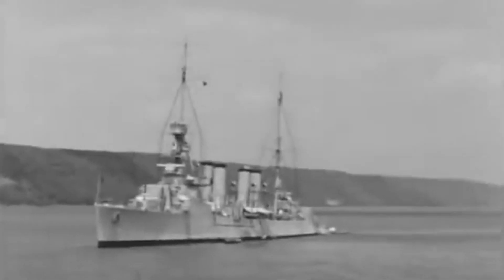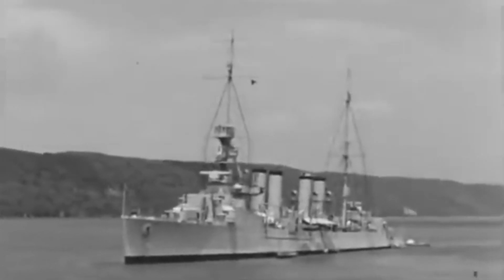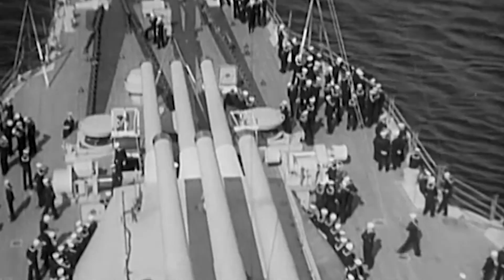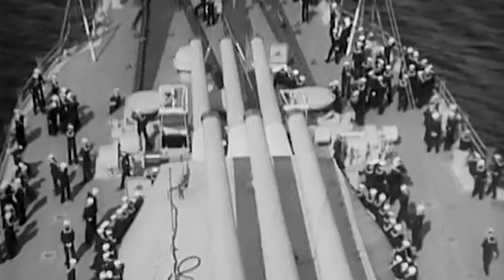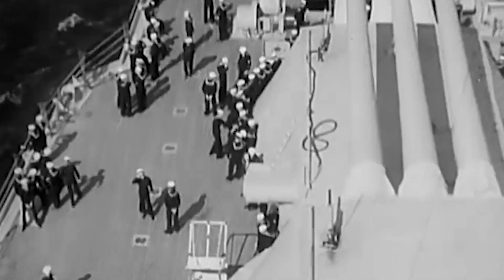At 550 feet long and displacing 7,050 long tons, these scout cruisers could reach speeds of up to 40 miles per hour for scouting or support missions. Powered by four geared steam turbines using steam generated by 12 White Foster boilers, they also had an estimated range of 10,000 nautical miles at a speed of 10 knots.